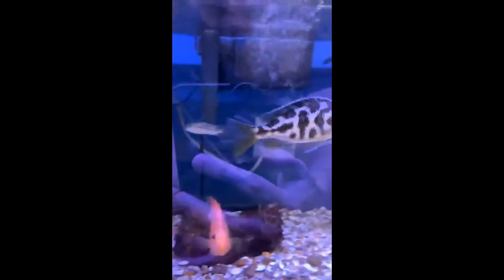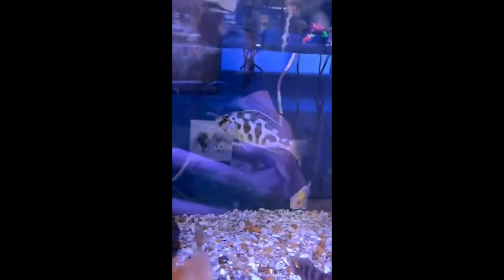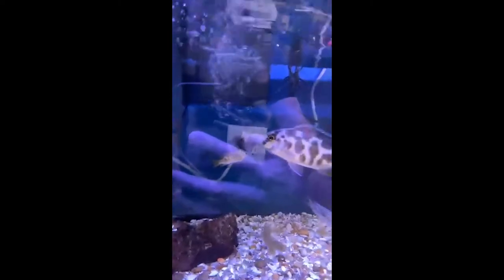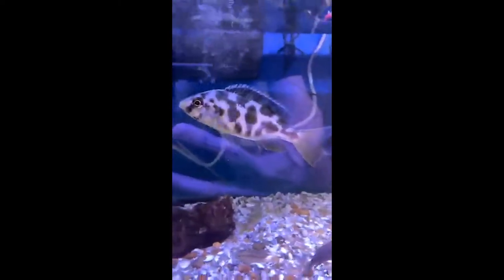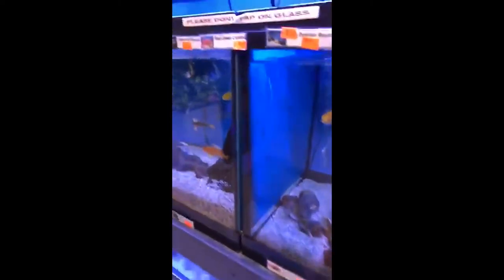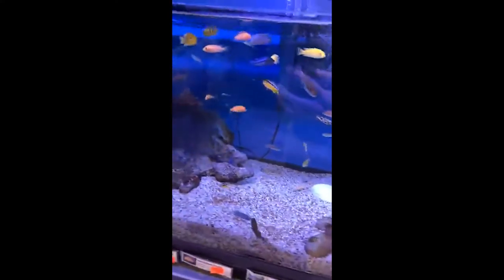Alright cichlid guys, what is that? I think it's a venustus — that guy right there. I don't know my cichlids well but I think that's what that is. Could be wrong though. I always thought the cichlids were so cool. Probably because they are — they're super cool.